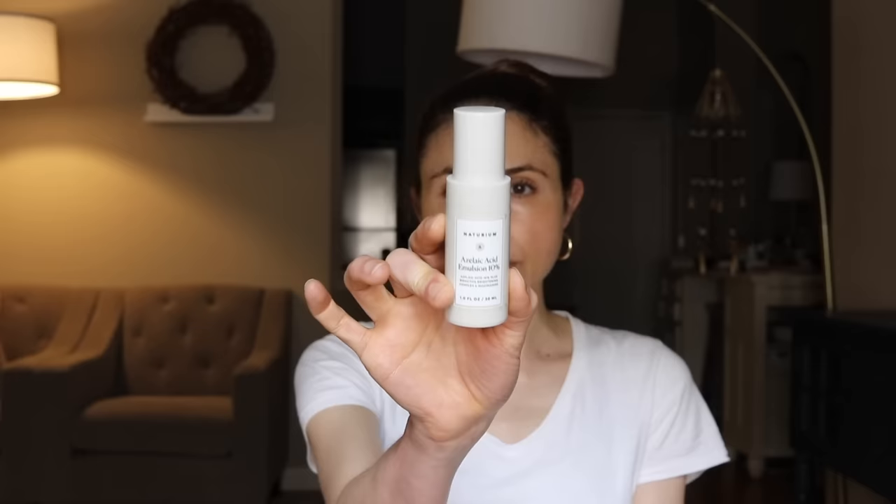Product number four is their azelaic acid emulsion 10%. Azelaic acid is a dicarboxylic acid naturally present on our skin — a little yeast that lives in our skin makes it. When applied topically, it can be helpful for acne, clogged pores, hyperpigmentation, redness, and rosacea. In prescription forms it's available at 15% or 20%, where the data is strongest. Cosmetic manufacturers can only put 10% in their products, and while we don't have solid data on 10%, it does seem to help with redness and irritation and is a good ingredient for hyperpigmentation.